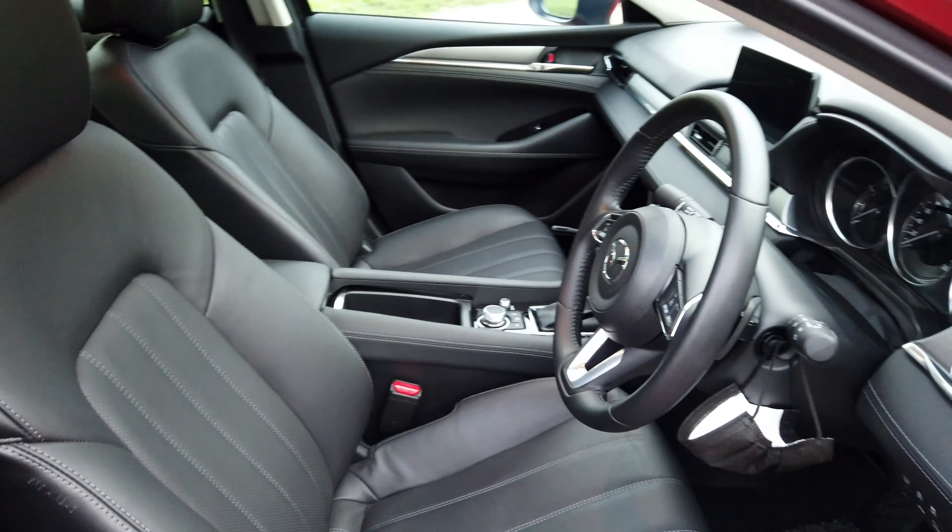Now let's take a quick look at the interior. Another thing worth mentioning: the keyless entry in this car is not the sensor type. I'm very used to just putting my hand on the door to open it, but here you have to press the button and then it unlocks. A bit annoying.